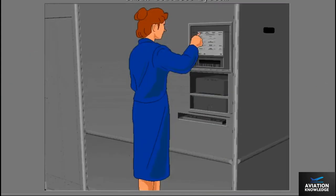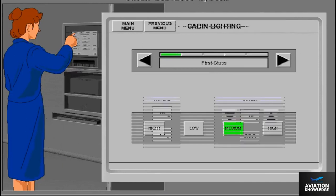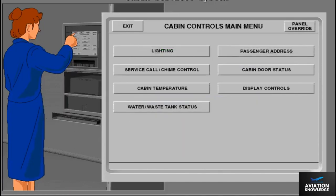The cabin attendants control various cabin systems from a Cabin Services System, or CSS, panel. From the CSS touch-sensitive display, the cabin attendant can control cabin lighting, cabin temperature, passenger address, and other cabin systems.